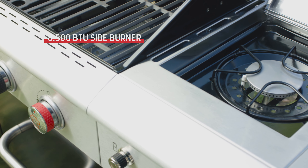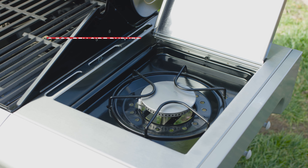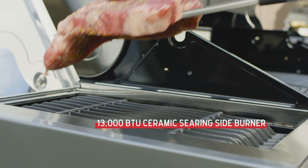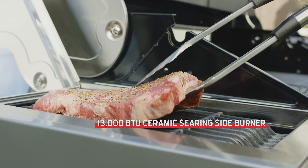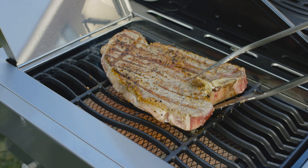To one side of the grill you can use a powerful stainless steel side burner to warm, simmer or sauté a side dish, and to the other side a superheated ceramic searing side burner that emits infrared heat to rapidly sear and brown foods — perfect for locking in juicy flavor on steaks.